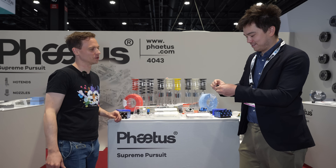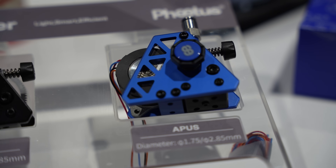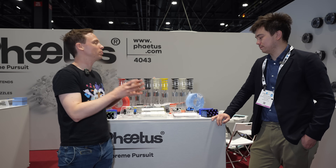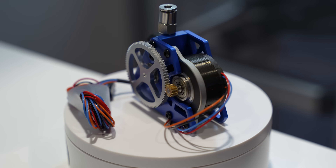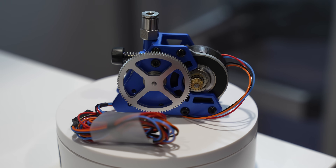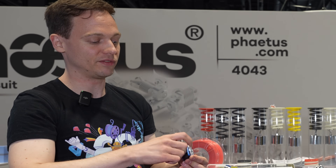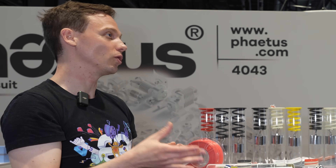We also have the Apis extruder, designed to be an all-metal extruder adaptable to most hotends on the market. It uses a NEMA 14 stepper motor and has a manual wheel to load and unload filament. It has easy filament access on the side — you remove that little spring and can access your whole filament path. There's a small plastic adapter for your hotends, and you can download that file from the website and adapt it to your specific hotend.